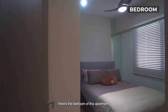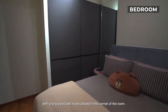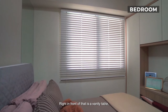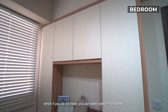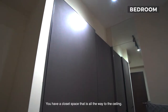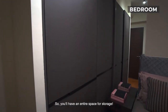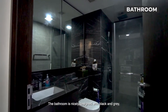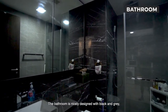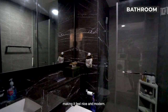Here's the bedroom of this apartment, with a king-size bed nicely placed in this corner of the room. Right in front of that is a vanity table, which if you do not need, you can easily switch it to a desk. You have a closet space that's all the way to the ceiling, so you have an entire space for storage. The bathroom is nicely designed, with black and grey marble as the design elements, making it feel nice and modern.